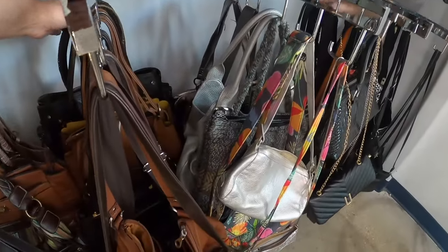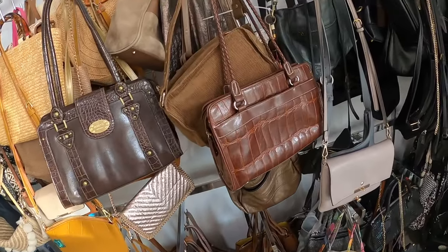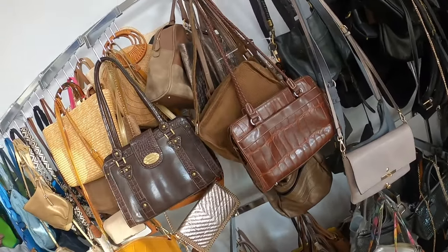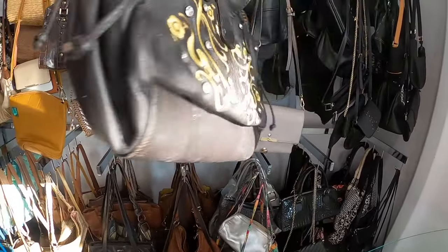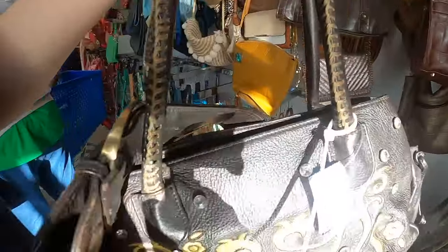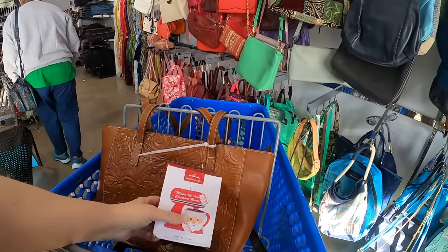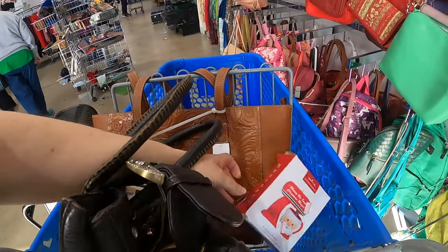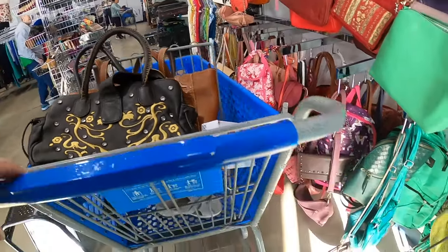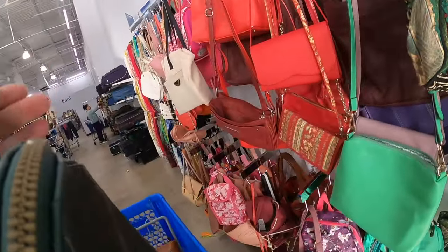I am gonna start in purses today. They have definitely refilled — there's lots of stuff here. I did stop at the rack when I came in and grabbed this Patricia Nash — I just thought it was pretty. I did grab that and a Hallmark ornament; these were in the case at the front of the store. So we'll just kind of come and go through here.